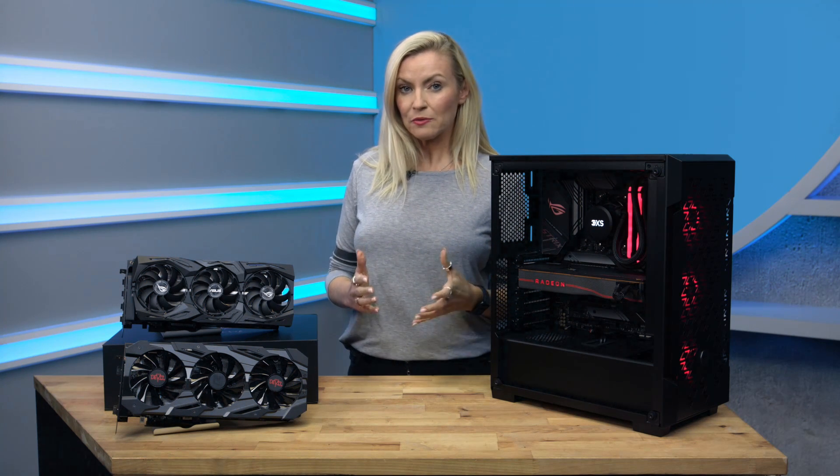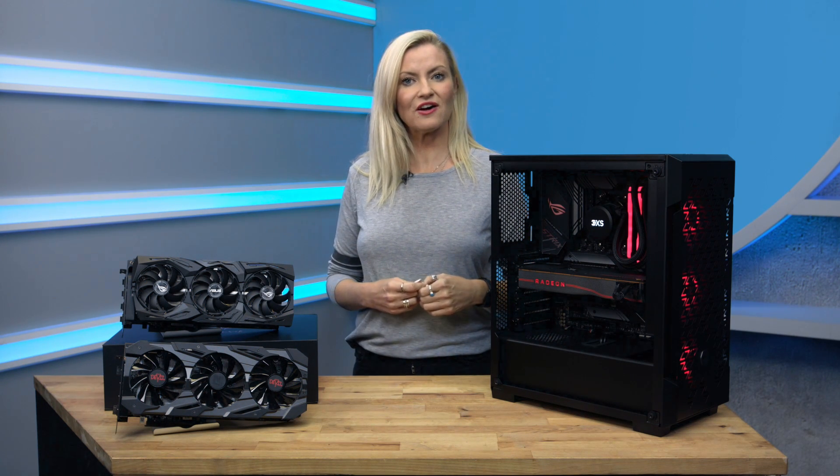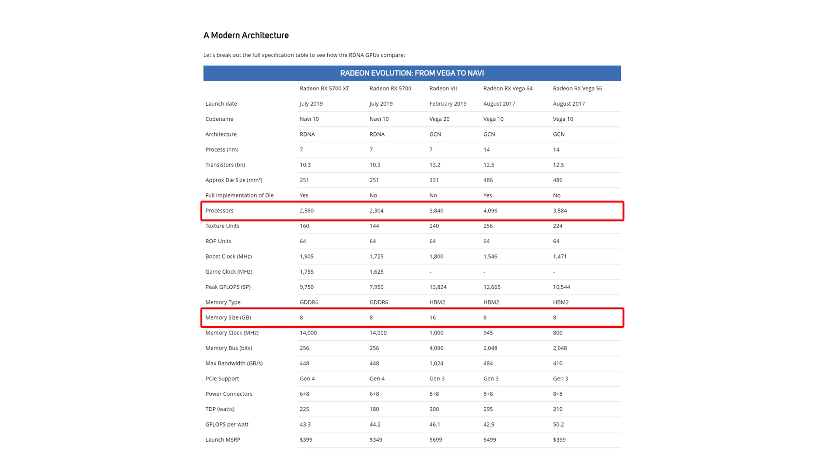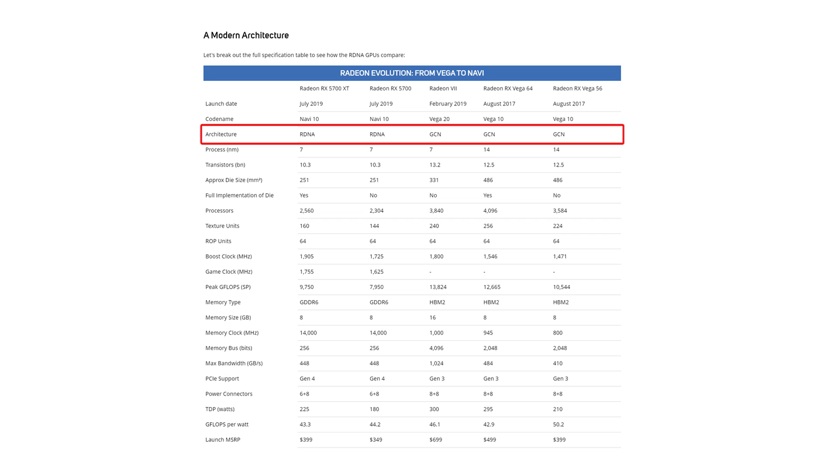Some of the key specs you might want to look at when choosing a graphics card are the number of stream processors and the amount of memory. Generally speaking, you'll find that the more powerful cards have more of both, but only when comparing cards using the same architecture, as I'll explain shortly.